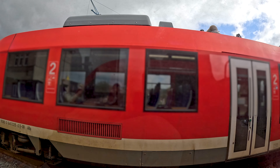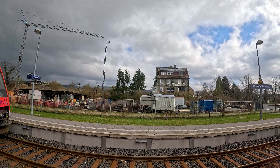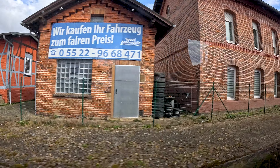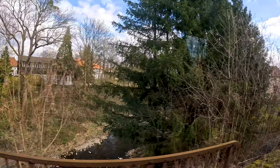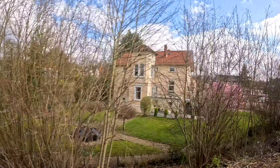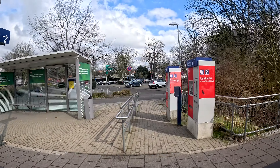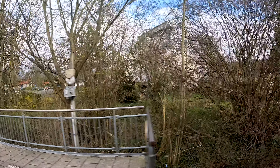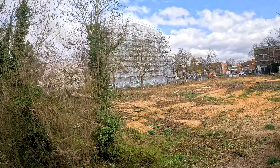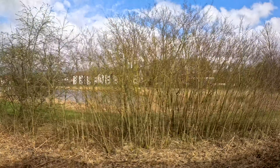Here we can see an oncoming train consisting of two Lint 27s — those are not refurbished in the way our train has been, and are the same type used on the line to Salzgitter-Lebenstedt. Here we have the former station of Osterode with a former connection to the railway line Osterode–Kreiensen. As that line is no longer in use, the old Osterode station was closed and replaced by one in a better location, now called Osterode am Harz Mitte. Therefore Osterode am Harz Süd has also been closed down.